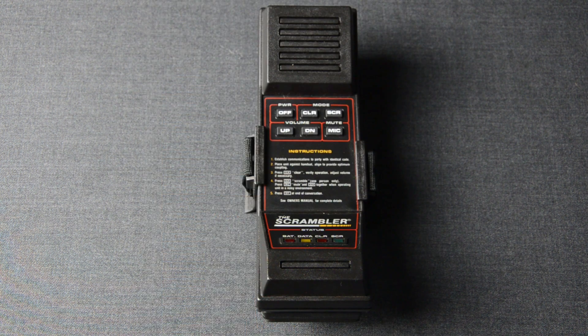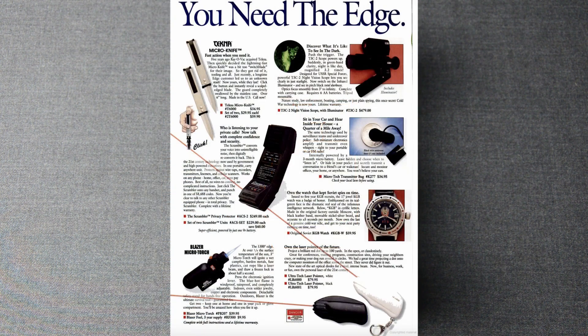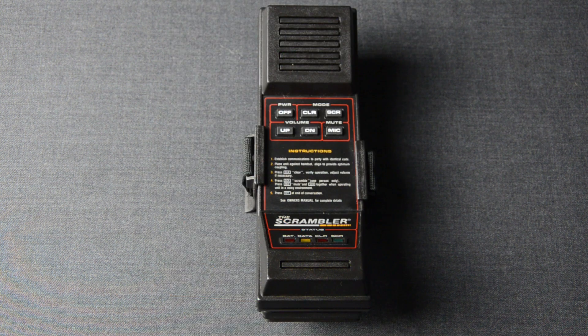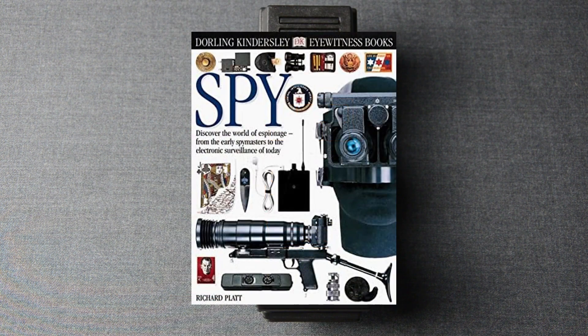You can also see an advertisement from December 1994 in Popular Mechanics magazine, in a page titled 'Who is listening to your private calls?', as well as books such as 'SPY: Discover the World of Espionage from the Early Spy Masters to the Electronic Surveillance of Today' from 1996, which mentions it under the section for counter-espionage.